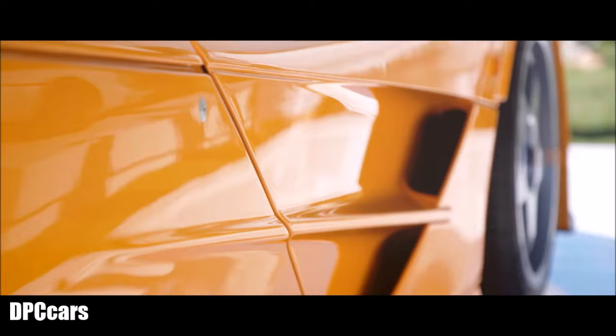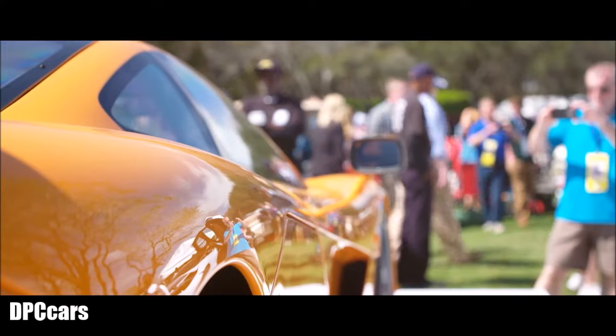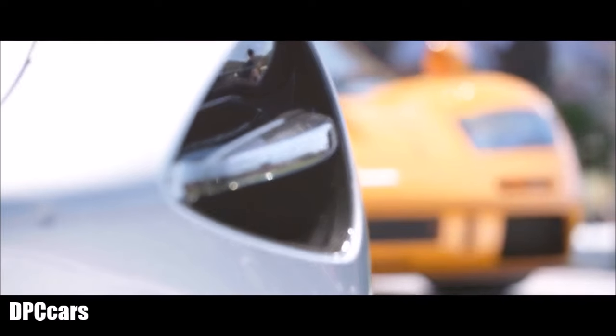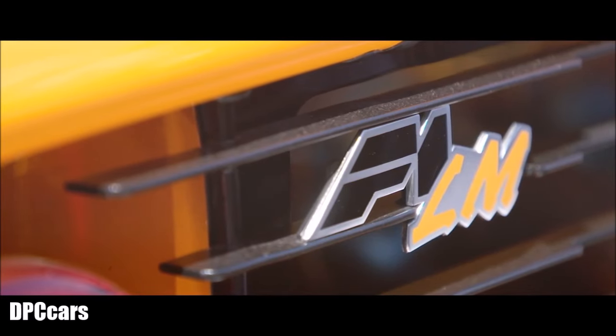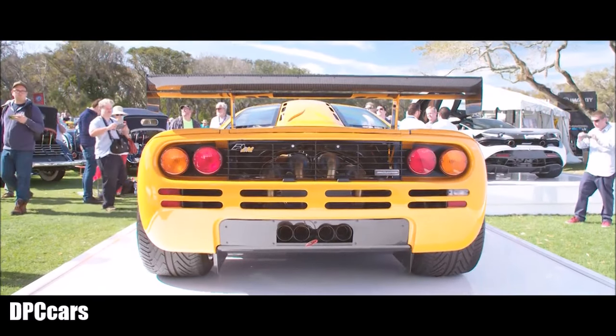This is a very special car. You see it here in original McLaren orange. You also see the similarities in the design of both cars, as the 720S really pays homage to the McLaren F1 in a lot of ways.